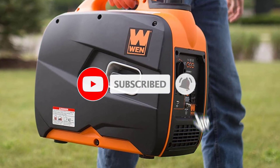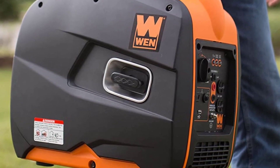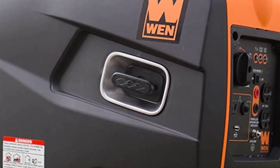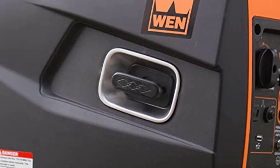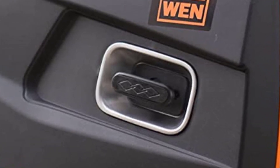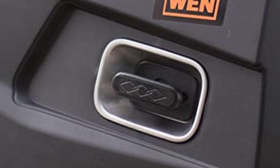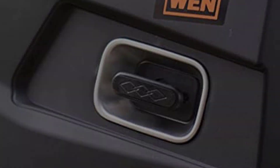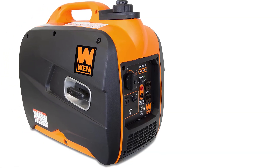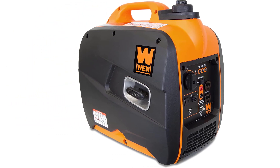The generator is known for its extremely quiet operations. According to the U.S. Department of Health and Human Services, its sound is comparable to the sound produced during a normal conversation. The device is compliant to EPA3 and CARB norms and possesses a 79.7cc four-stroke OHV engine that produces 1600 rated watts and 2000 surge watts. The WEN 56200i can handle tasks even at construction sites, tailgates, and during power outages.